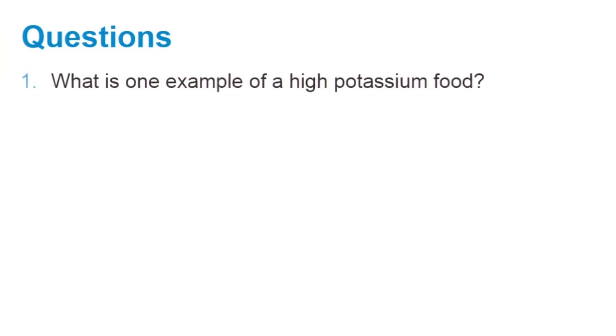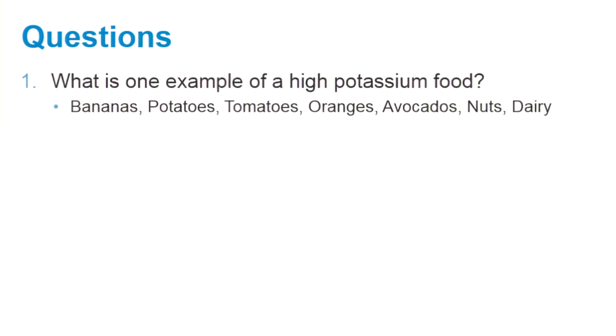What is one example of a high potassium food? Bananas, potatoes, tomatoes, oranges, avocados, nuts and dairy products are some examples.